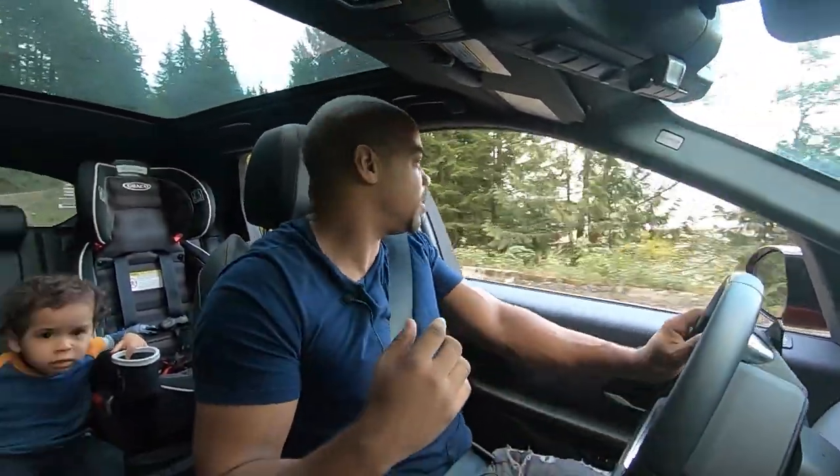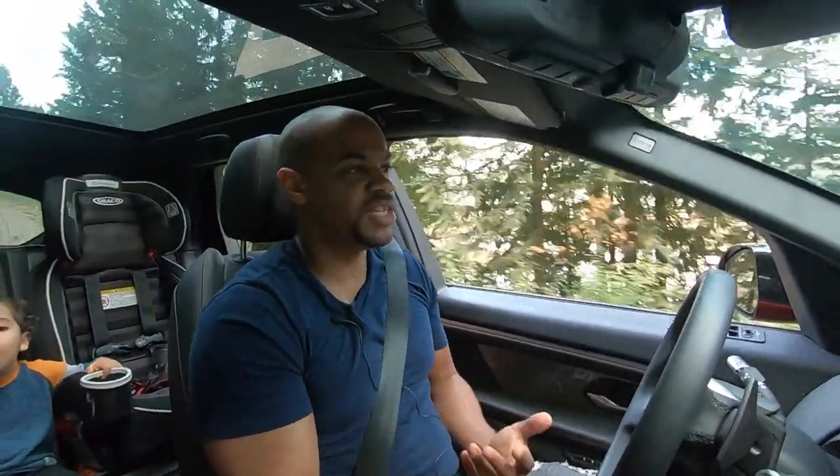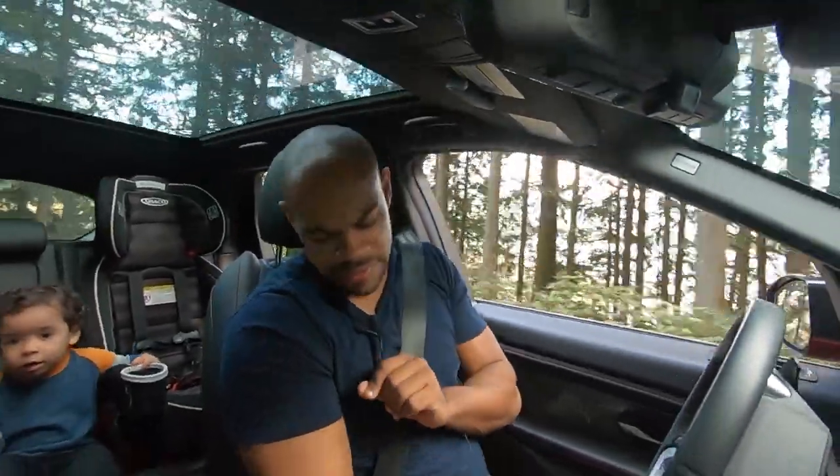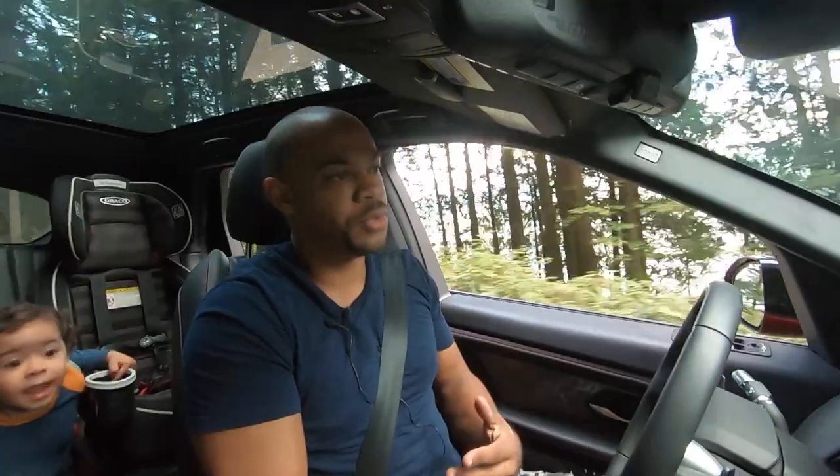My last few thoughts on this: it's capable off-road. Whoever buys this type of car — and these crossovers, I can't stand them — the people who buy them are never going to get themselves in a situation they cannot get out of. Because of the sophistication of the all-wheel drive system and the traction controls, it's going to be completely fine for pretty much 99.9% of the people who get these.